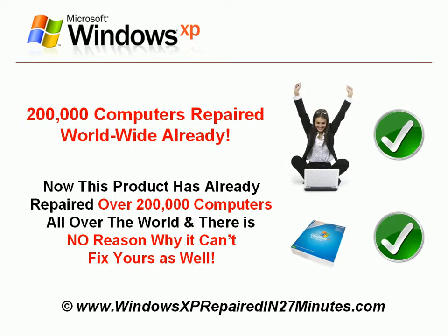This product has already repaired over 200,000 computers all over the world, and there is no reason why it can't fix yours as well.